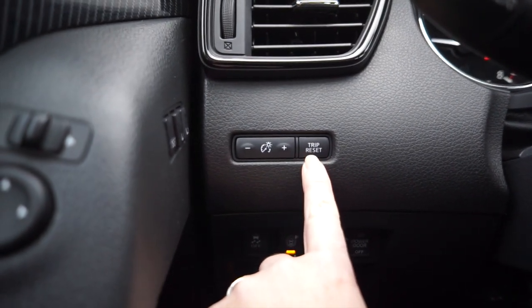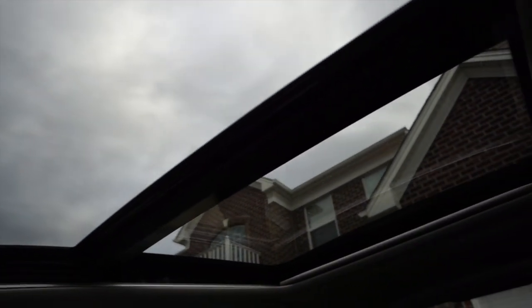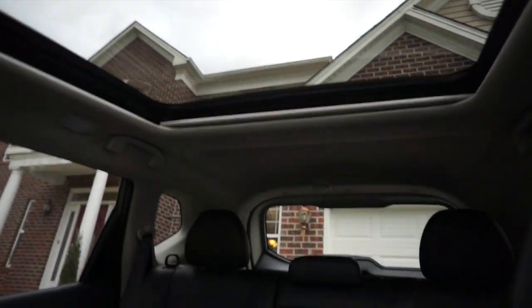I just discovered the odometer settings — I didn't know where they were. Checking out the rest of the interior, what I really loved is the panoramic moonroof, which extends all the way back through the second seat. Only the first part opens, but it never felt too warm in the car with it open — could be the time of year.